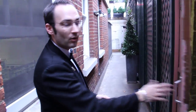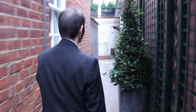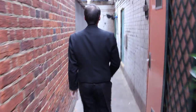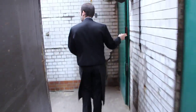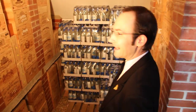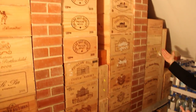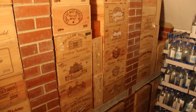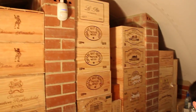I'm going to show you the cellar where we keep all our en primeur wine and all our finest cases. As you might guess, everything is well secured. We've got the latest vintages received — some Lafite, some Petit Cheval, some Le Pin here, and a few cases of Pétrus.